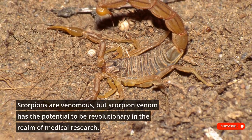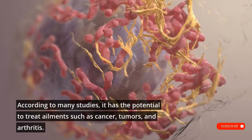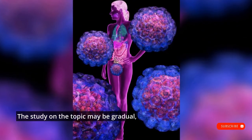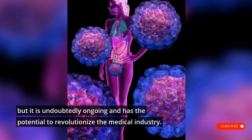Scorpions are venomous, but scorpion venom has the potential to be revolutionary in the realm of medical research. According to many studies, it has the potential to treat ailments such as cancer, tumors, and arthritis. The study on the topic may be gradual, but it is undoubtedly ongoing and has the potential to revolutionize the medical industry.